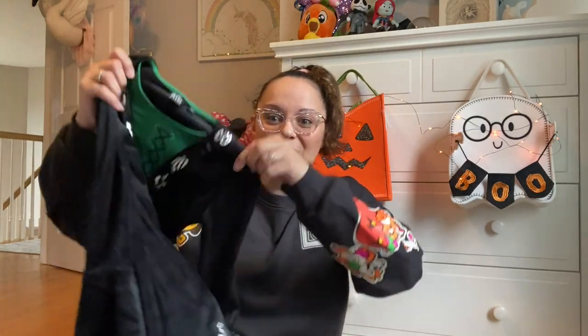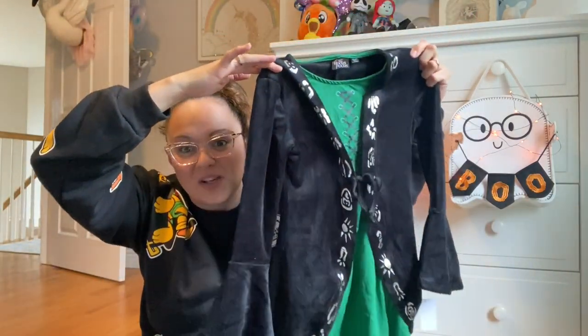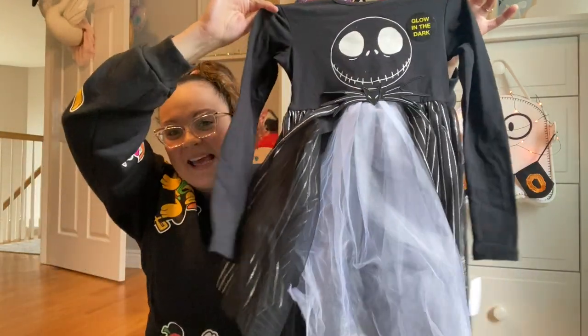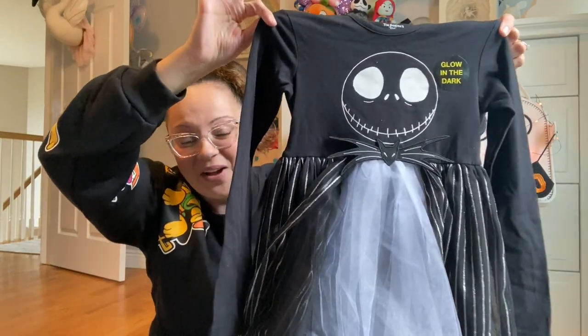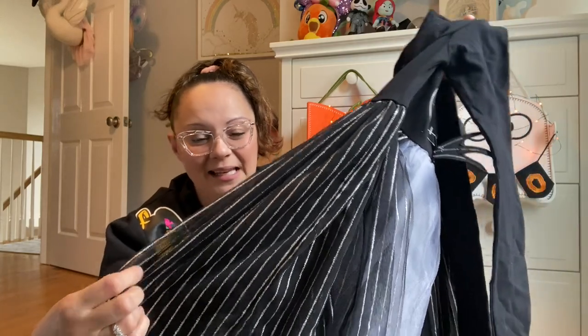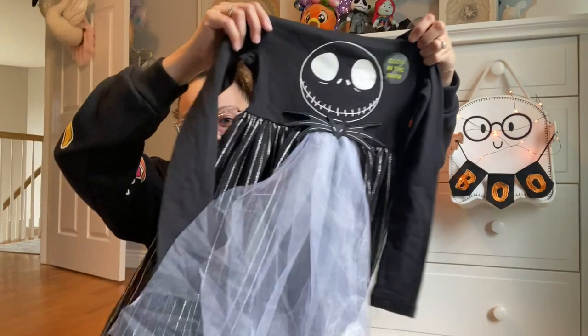Hocus Pocus is all the rage right now with Hocus Pocus 2 coming out September 30th on Disney Plus. I found a little Hocus Pocus dress for Miss Penelope — I saw it on the rack at Target and had to grab it. I also got one more clothing item for Penelope: a Jack Skellington black dress with shiny silver and metallic glitter and pretty white tulle in the middle. It's going to be great for Halloween.